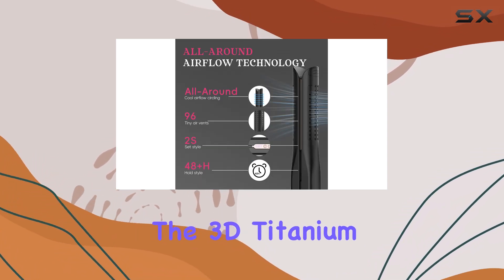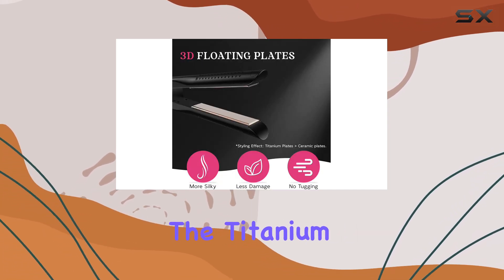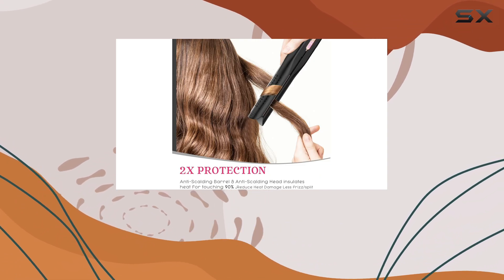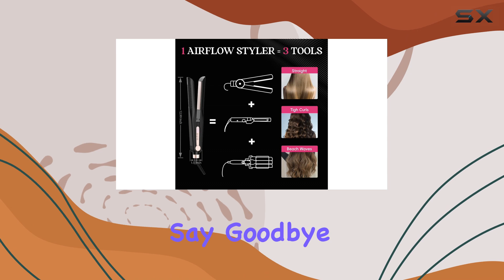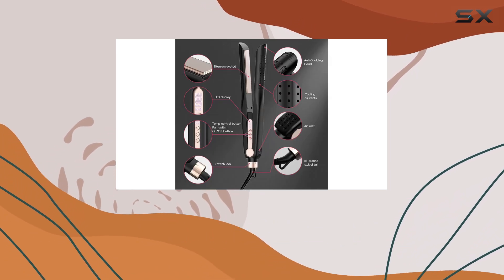The 3D Titanium Plate is another impressive feature. Unlike ordinary ceramic plates, the Titanium Plate effectively prevents heat loss, resulting in improved styling effects. Say goodbye to hair-tugging and painful styling experiences with this advanced plate technology.